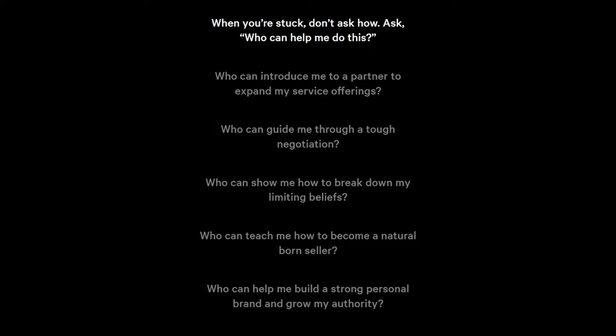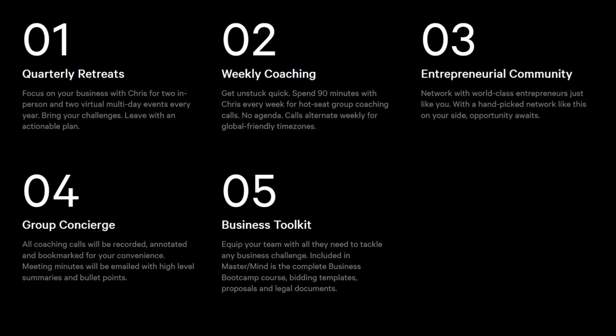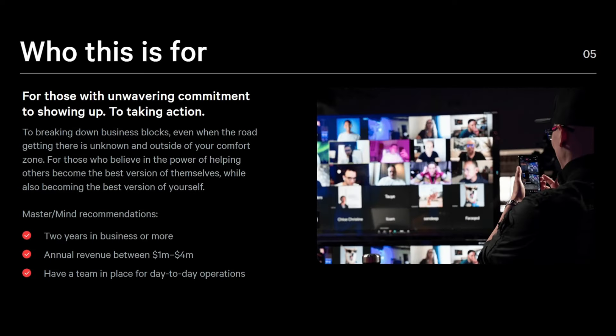This section is followed by a series of questions where Chris encourages visitors to think about their challenges and how they can get help to overcome them. By framing the questions as 'who' instead of 'how,' Chris suggests that they're not alone and that others have faced similar problems and found solutions — this helps build trust and encourages action. The questions are framed positively, focusing on the potential benefits of seeking help. The 'What's Included' section has clear bulleted items, concise and effective. In 'Who This Is For,' Chris outlines exactly who the program is for, pre-qualifying prospects and repelling those he doesn't want to work with.